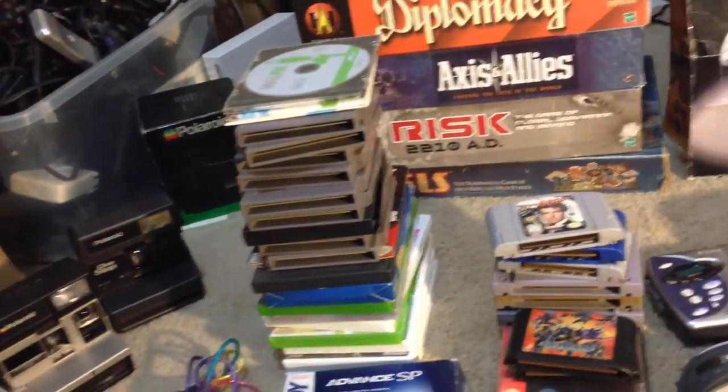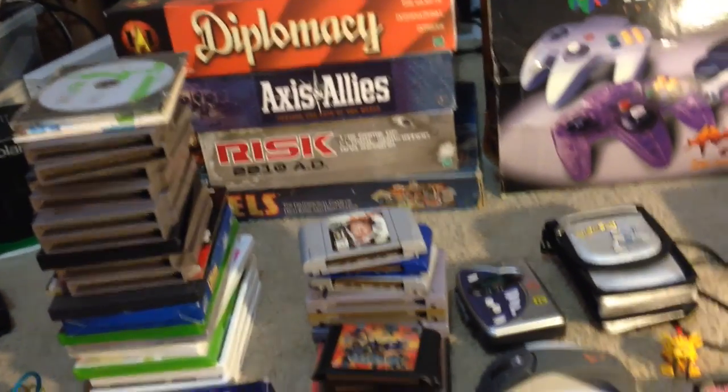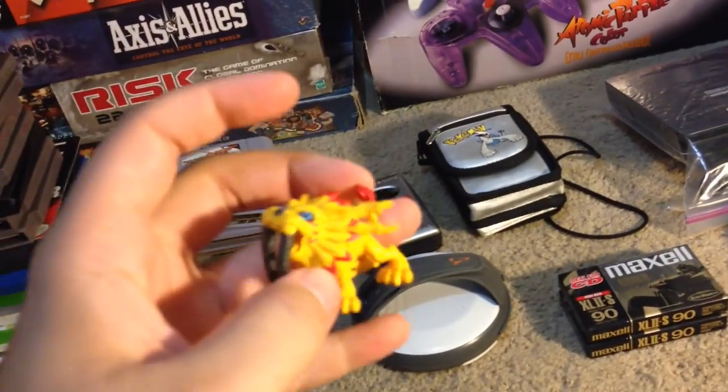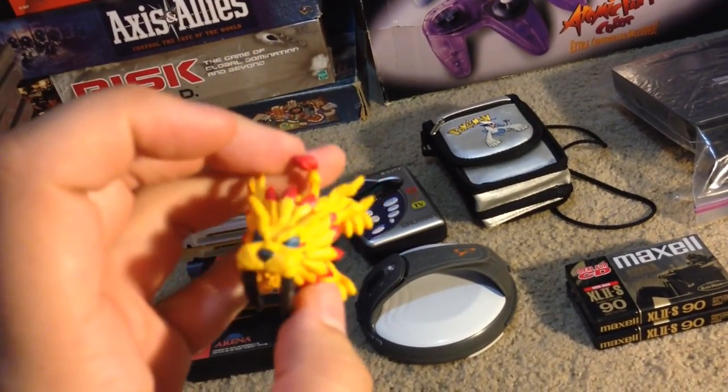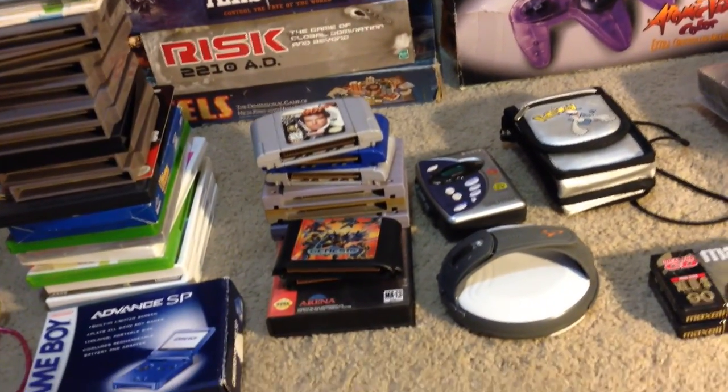A lot of the stuff is already sold. I picked up a copy of Pokemon Blue for $28, and that came with this little Digimon figure, which should get about $5-10. Pokemon Blue is already sold — that sold for over $50.